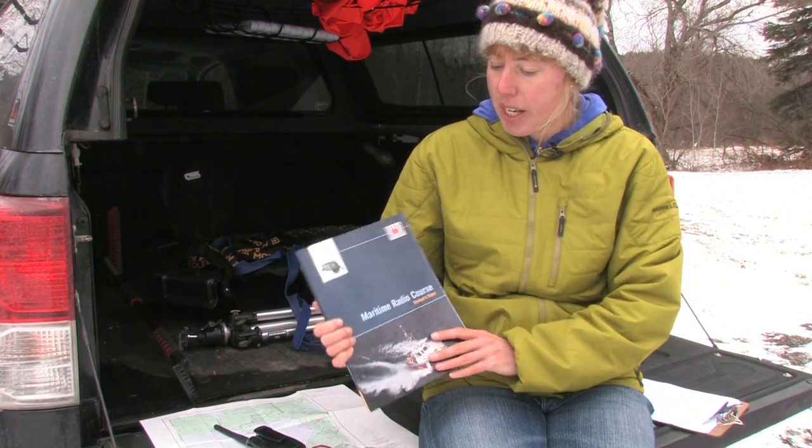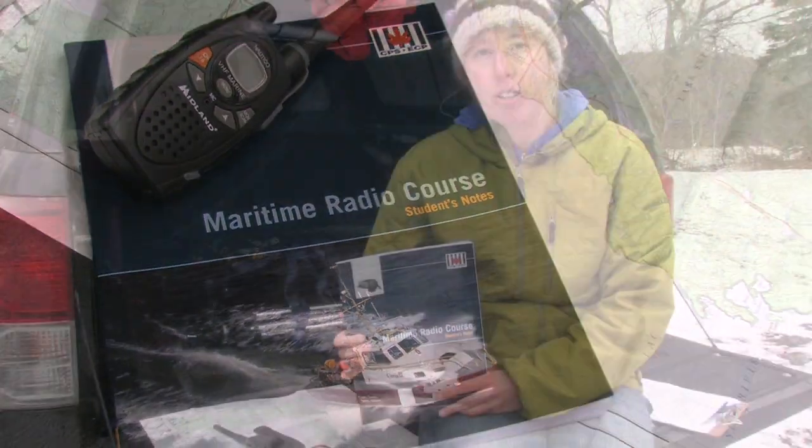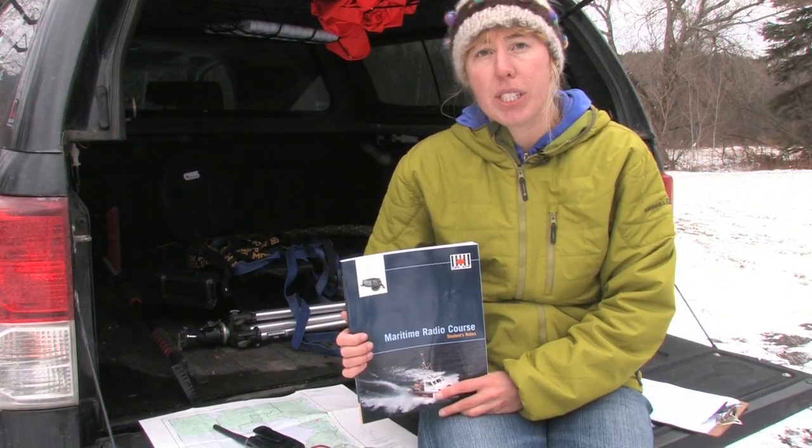This is just one example of a VHF emergency distress call. We recommend you take a maritime radio course to learn how to use your VHF to make urgent, safety, and routine communications.